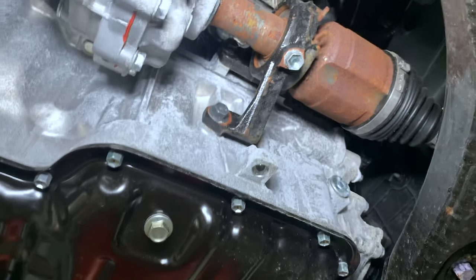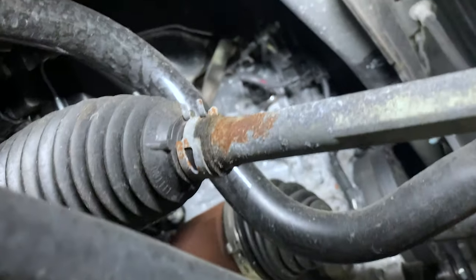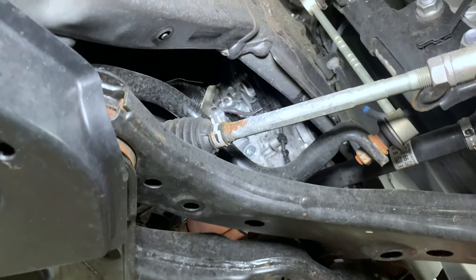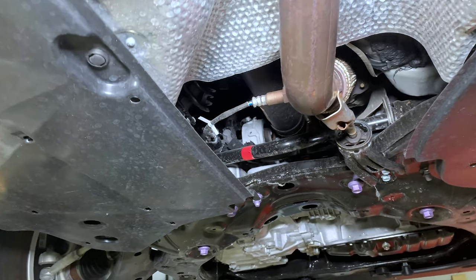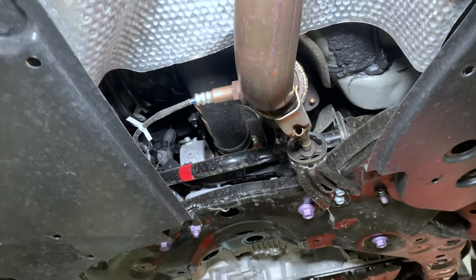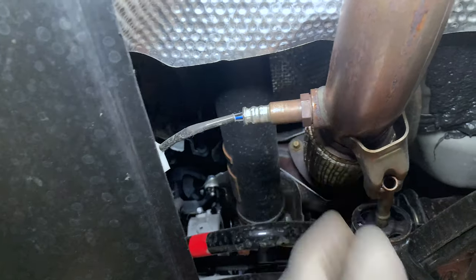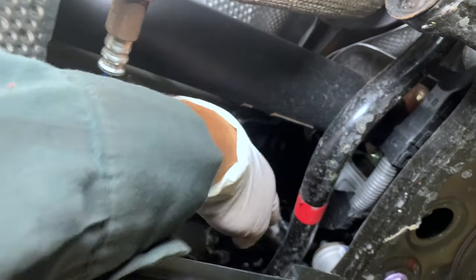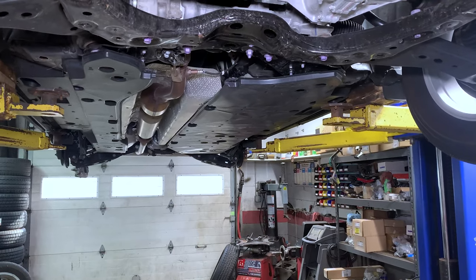They also moved the engine forward, so even the back of the engine is now easy to access. The rear oxygen sensor, which usually costs at least $140 on Toyota, is very easy to access from here behind the catalytic converter. The terminal connector is also easy to reach, and so is the front oxygen sensor.